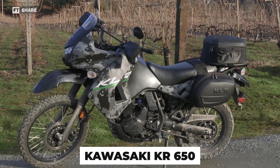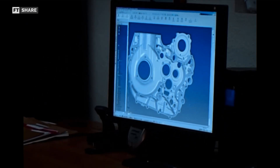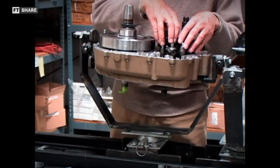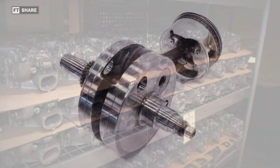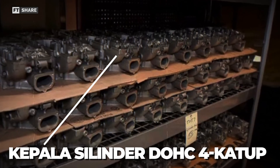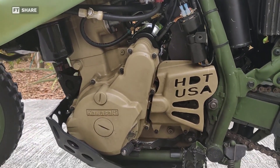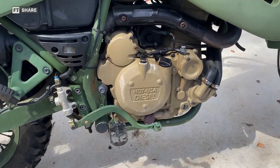They started with the Kawasaki KR 650 as their base for the engine development process. Although it was based on the original KR model, this engine underwent a lot of changes with many new components. For instance, the aluminum crankshaft housing was revamped to boost strength and durability, while connecting rods and pistons were hand-picked to withstand heavier loads from military use. One of the most significant changes was a completely redesigned cylinder head to optimize engine performance in harsh battlefield conditions. The development also involved Cranfield University in the U.K., who helped out with some technical know-how, resulting in a reliable engine that's fuel-efficient, not just powerful.